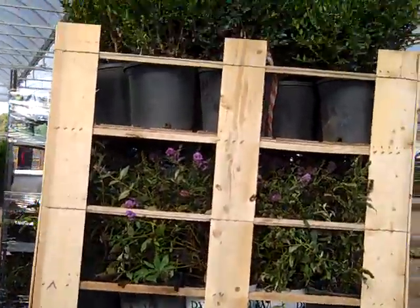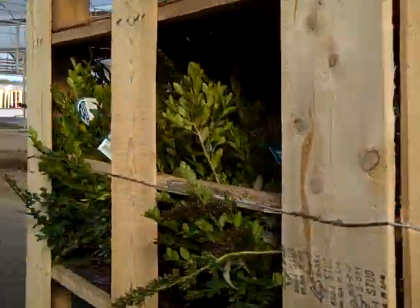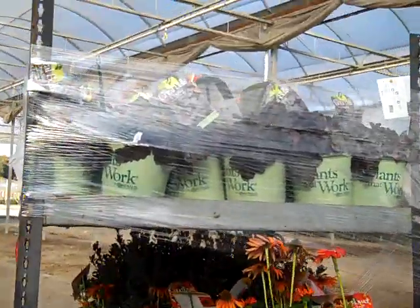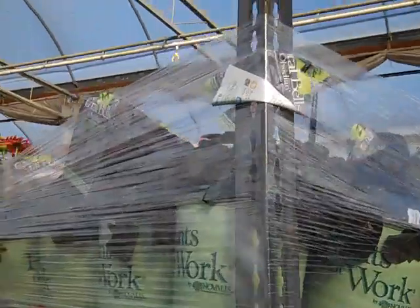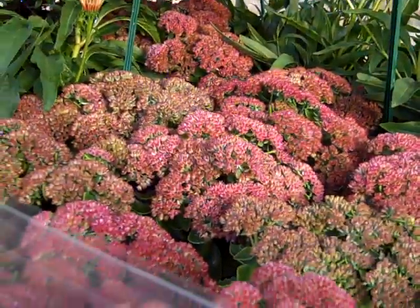Again, taking a sneak peek — low and behold, buddleia still looking great. Echinacea is on the racks. Beautiful heuchera still coming out. Sedums with gorgeous fall color.